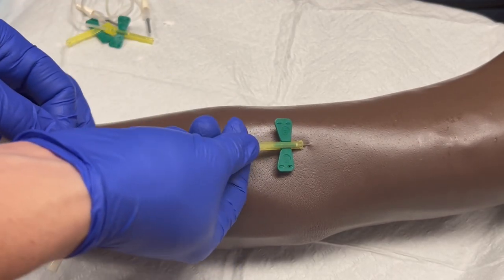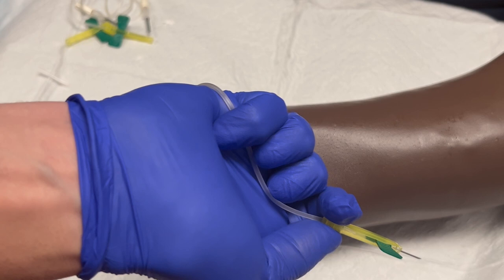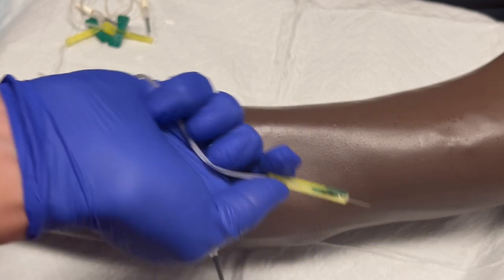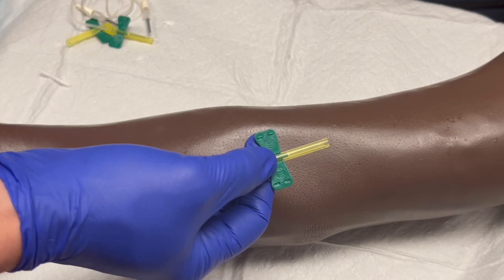If you remove the needle before engaging the lock, there is an increased risk for a stick, but that doesn't mean that you should ignore the use of the safety lock. With your thumb and forefinger, hold the yellow hub, and with your remaining fingers, pinch and hold the tubing in place to your palm. Then slide the hub up over the needle. Do this as soon as you remove the needle from the patient, as the longer the needle is exposed, the greater the risk of an accidental needle stick.